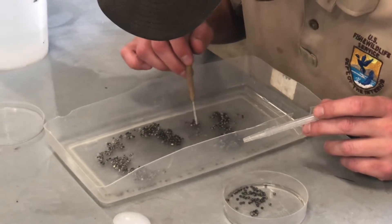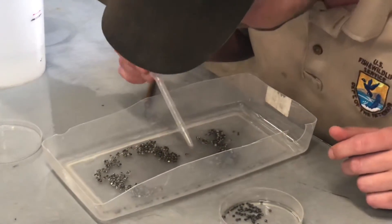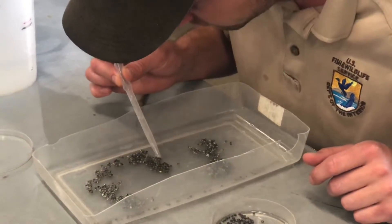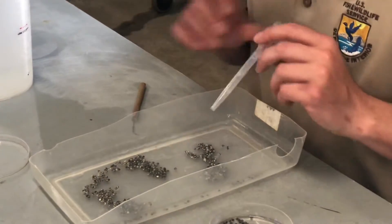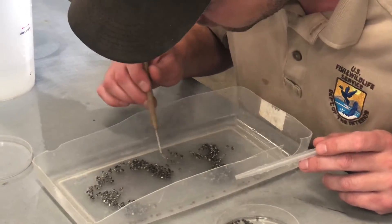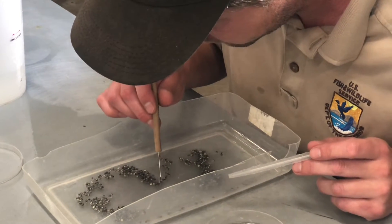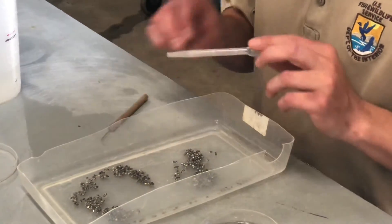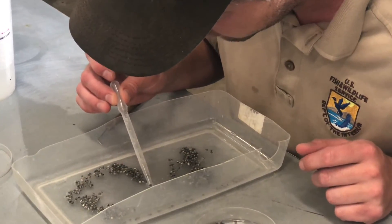Sometimes it happens that a female doesn't have very good eggs, or that the milt from a male is not very good. So we have to help nature a little bit to make sure we have a successful process. The aim is that out of those 150,000 fertilized eggs, we can release about 5,000 juvenile sturgeons into the world.